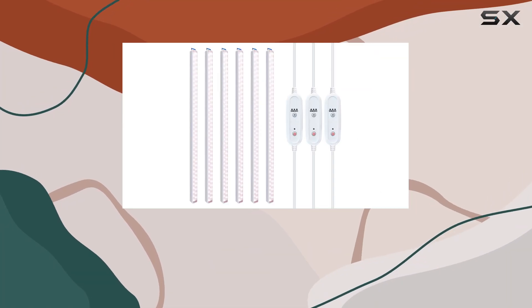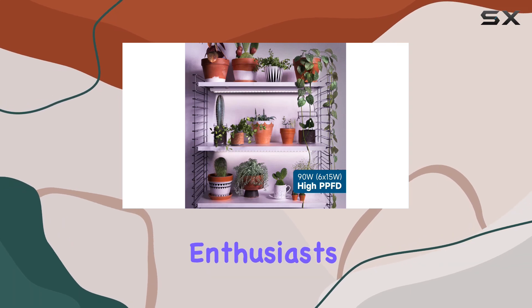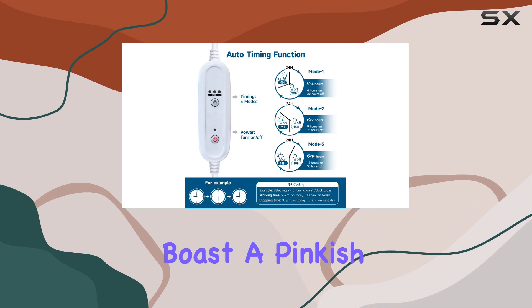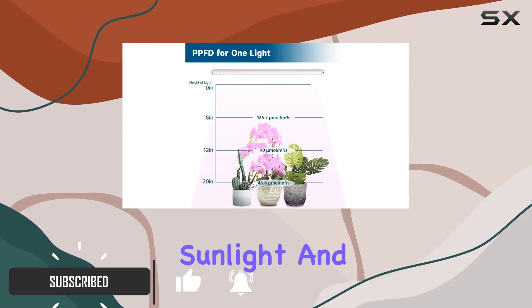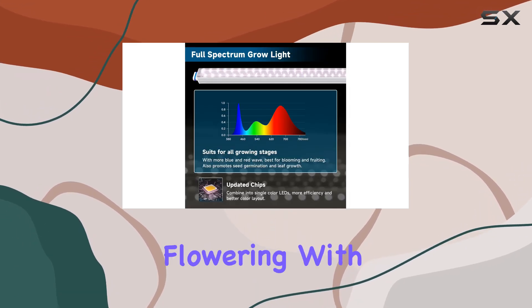Today, we're diving into the Barana T5 Grow Lights, a promising solution for indoor plant enthusiasts looking to optimize growth conditions. These two-foot lights boast a pinkish-white full spectrum, designed to mimic natural sunlight and support plants across all stages of growth, from seedling to flowering.